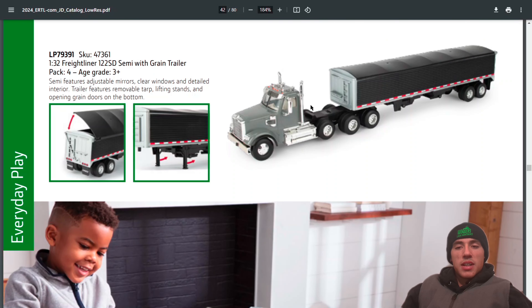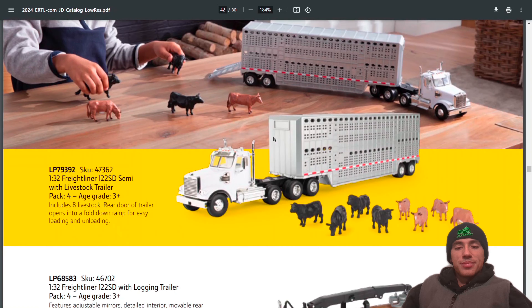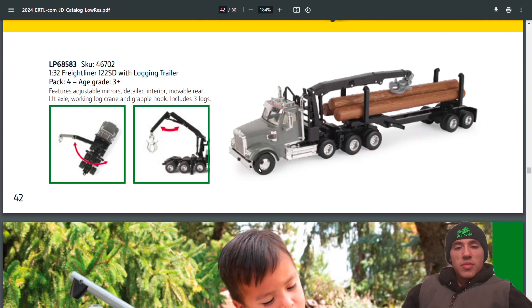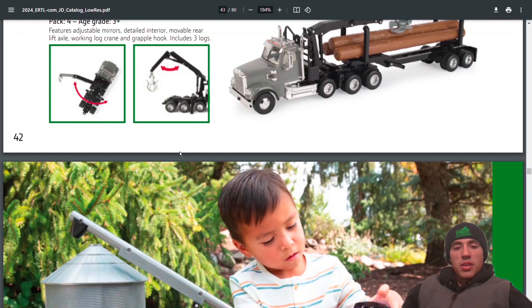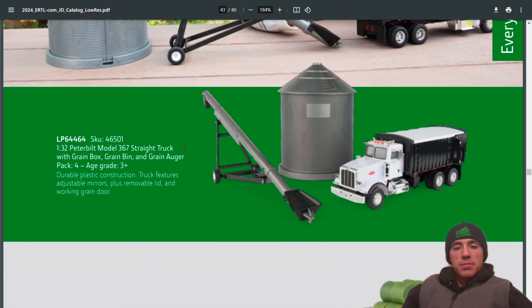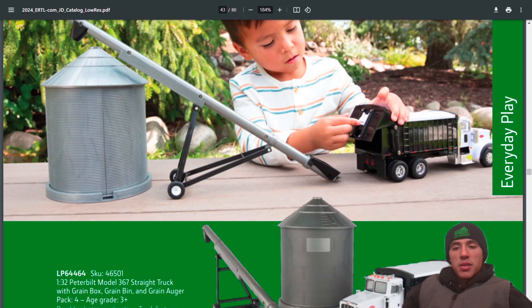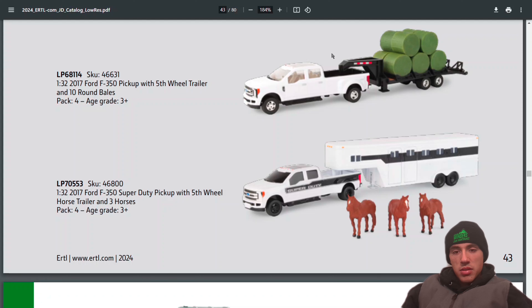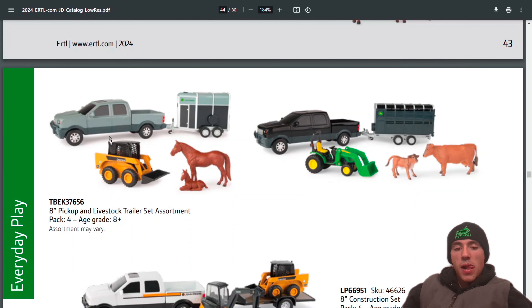Another nice 1:32 Freightliner with semi trailer — would be really cool to have that in 1:64. Another Freightliner with a logging trailer. There's a 1:32 grain bin, auger, and grain truck. You can get a Ford 1:32 with fifth wheel trailer and hay bales, or a horse trailer with horses, and another pickup with livestock sets.